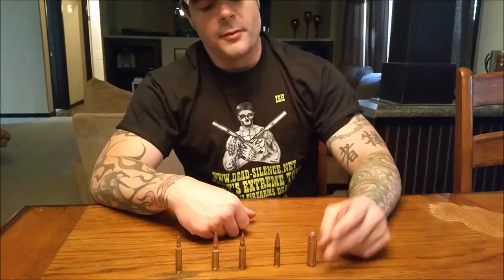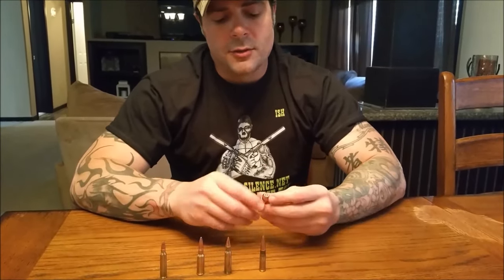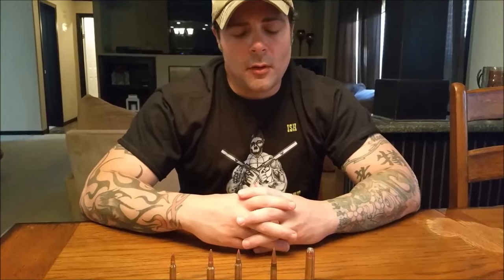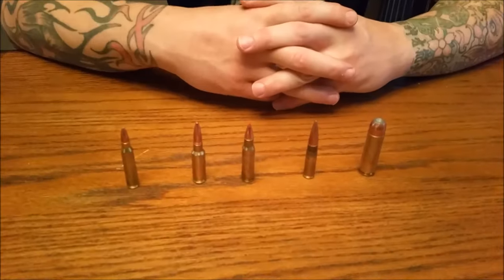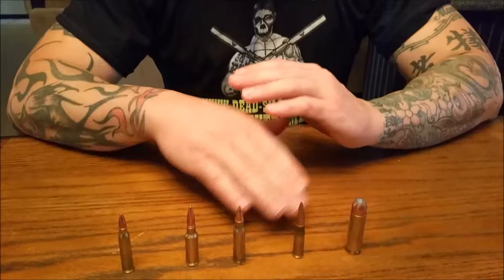The 50 Beowulf is completely different from all of them. At 200 yards it drops 13 inches, so this bullet is obviously for up-close use only — because it weighs so much and moves so slow, that's about its application.